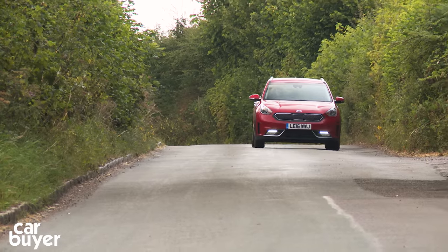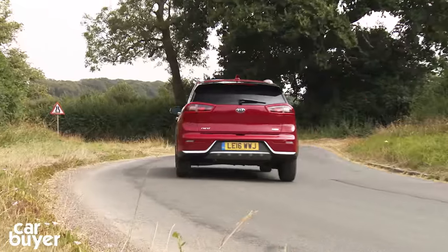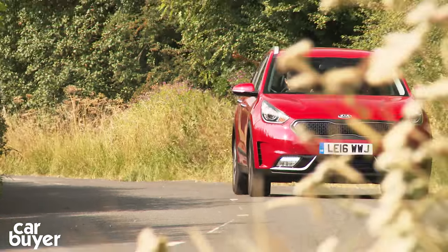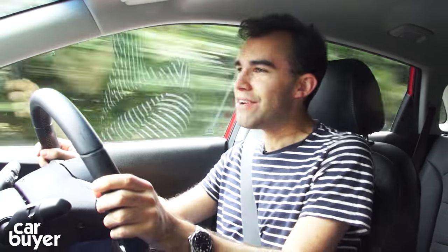The Niro is powered by a 1.6-litre petrol engine mated to an electric motor. Total power is 134bhp, with 0-62mph taking 11 seconds. Kia claims combined MPG is 64.2. Go for the 1 and 2 models and you'll be paying no road tax. Around town, the hybrid powertrain constantly alters between electric power and petrol power, and it does it seamlessly — it's really very good in the Niro.